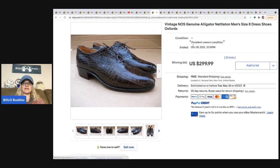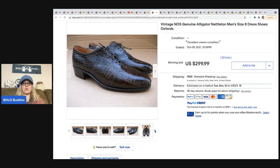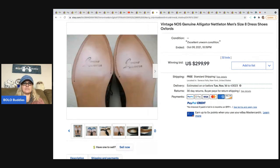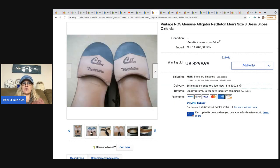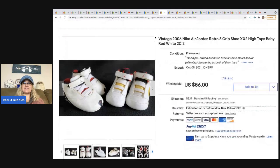The next item is vintage alligator Nettleton men's dress shoes. Anytime you find shoes made of alligator, snake, or other rare materials, definitely look them up. These sold for two hundred ninety-nine dollars and ninety-nine cents with free shipping.